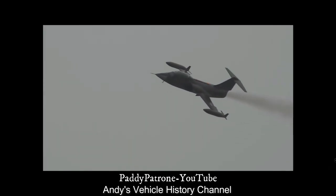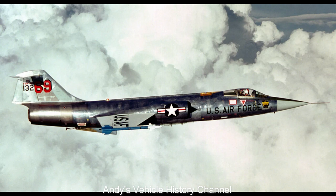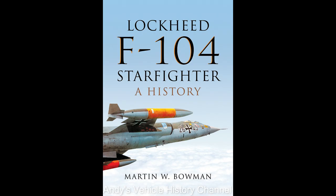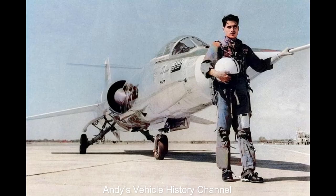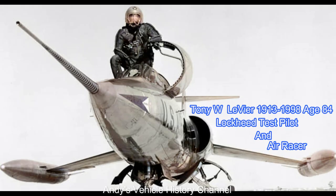Unfortunately, the Starfighter had a poor rate of turn — a severe drawback in air-to-air combat — and could also be difficult to fly. It had some positively bad handling characteristics and unfortunately punished pilot error. Although the US Air Force ordered 722 of the aircraft, it ultimately took delivery of only 296.